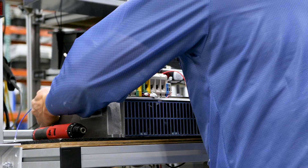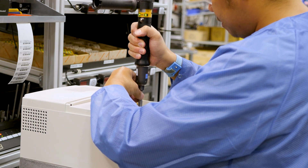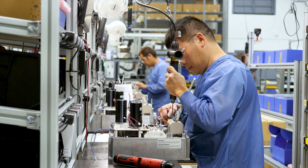We take this plain heat sink and turn it into an inverter by screwing on a variety of electrical components: power modules, terminals, and control cards.